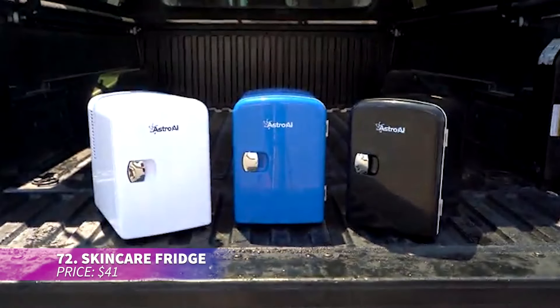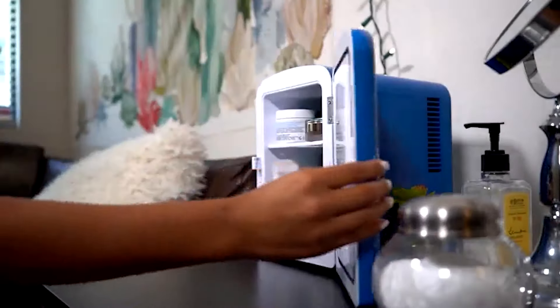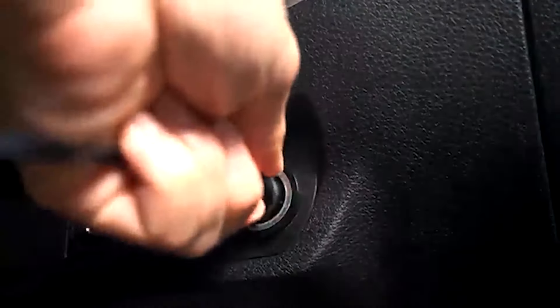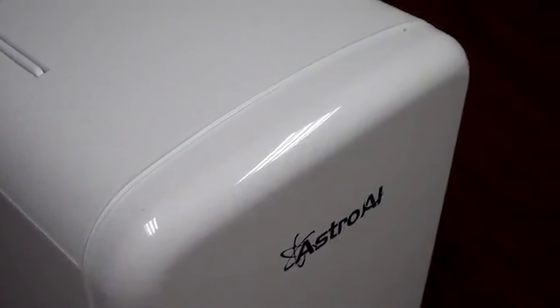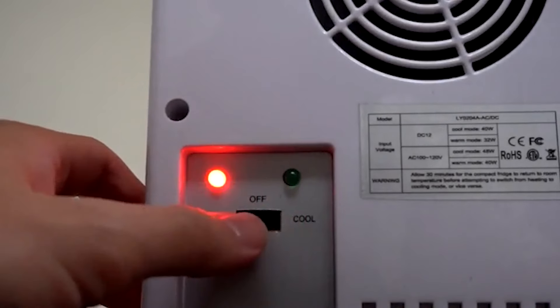Keep your skincare products cool and ready for use with this compact mini fridge. With a four-liter capacity, it's ideal for storing beauty essentials, snacks, and drinks. It's powered by both home and car outlets, making it super convenient for travel or home use. Plus its quiet, eco-friendly design ensures it operates efficiently without disturbing your peace.